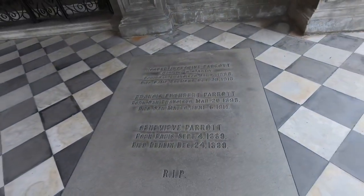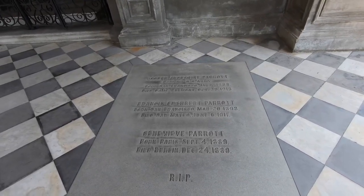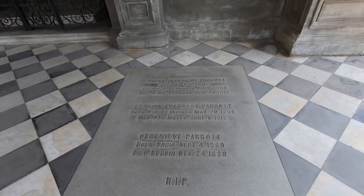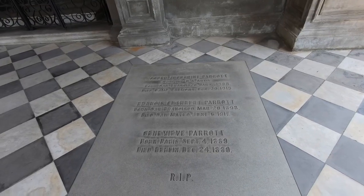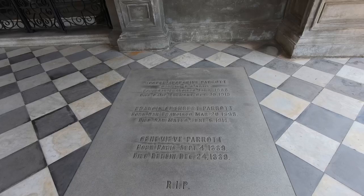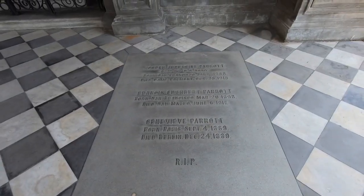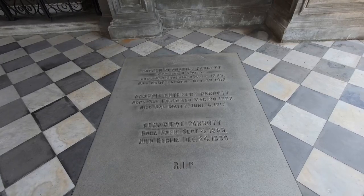These are the Parrott family — the people that had donated the land for this cemetery. I read a little bit of the history and the Parrott family were some of the ones who donated the land. The land was donated by Abby Parrott in 1885.